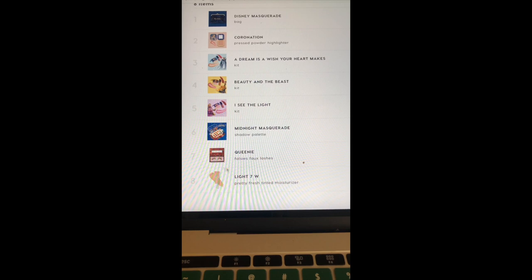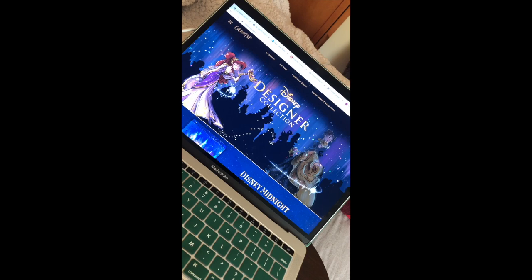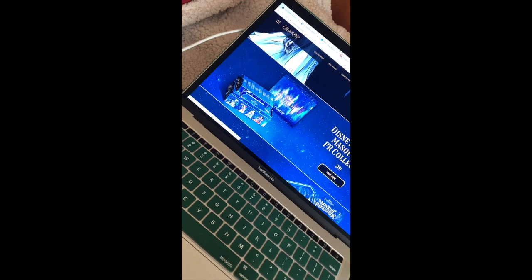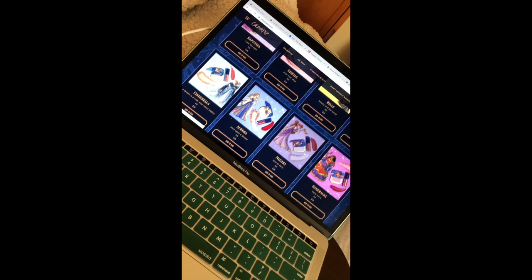I'm trying their false lashes because they look really good, and I'm also going to try their tinted moisturizer. It's all Disney-themed — if you look at your cursor there are little star twinkles, which is so fun. You can buy the whole PR set with the palette and all the collections for $191, which I probably should have done because I spent like $120 on the palette and sets.